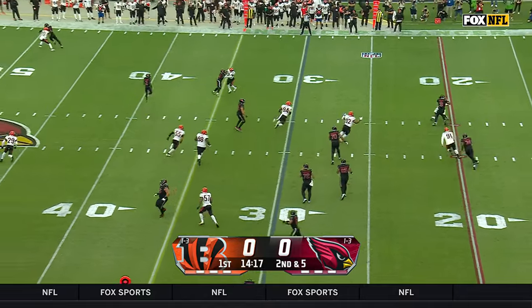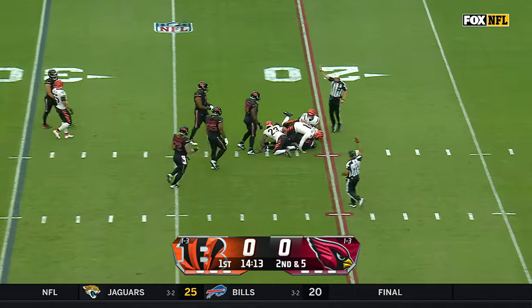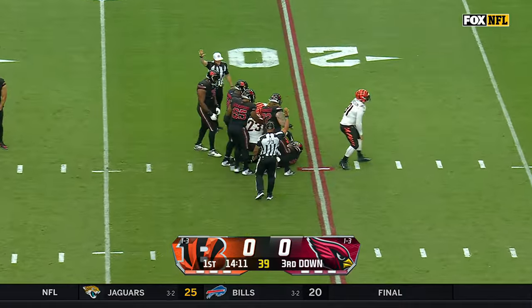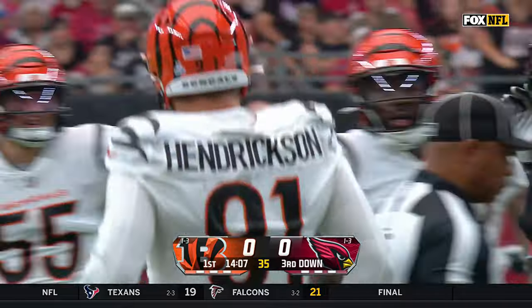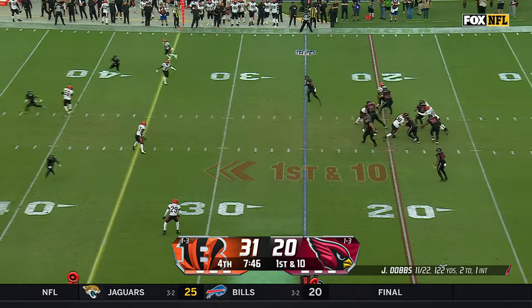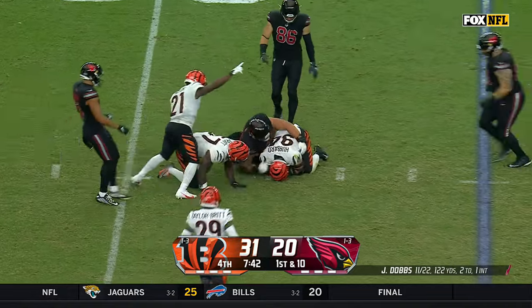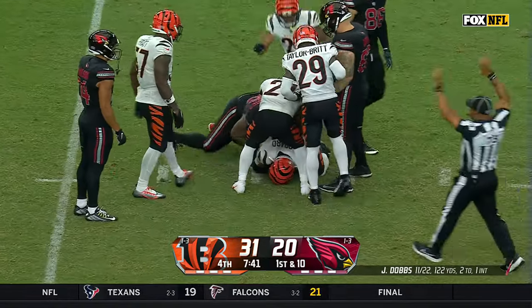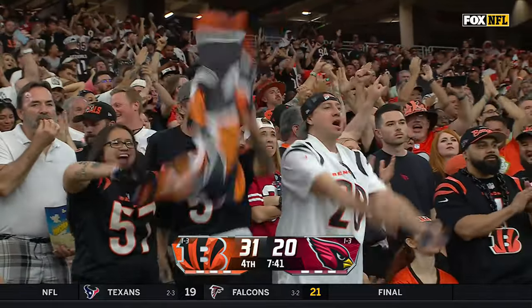Off the play fake, Dobbs on the roll with pressure in his face, and Dobbs is going to go down. They allowed just one sack last week against the 49ers, but Dax Hill was there first with Hendrickson to finish it off. Dobbs under backside pressure — the ball is out. A strip sack, and it's recovered by Sam Hubbard. Trey Hendrickson got him, knocked the ball out, Hubbard recovers.